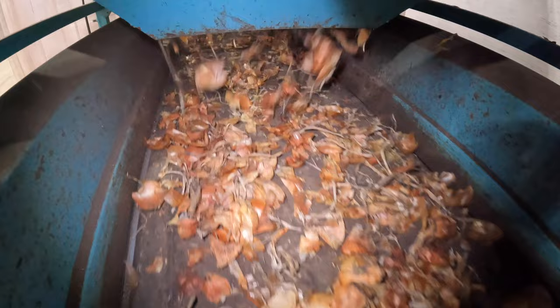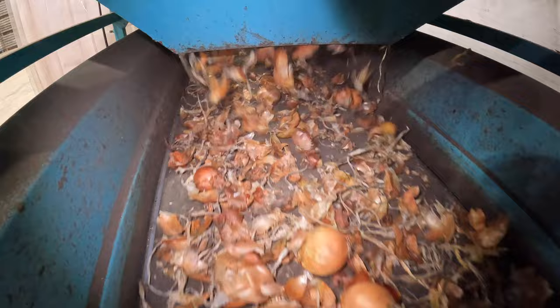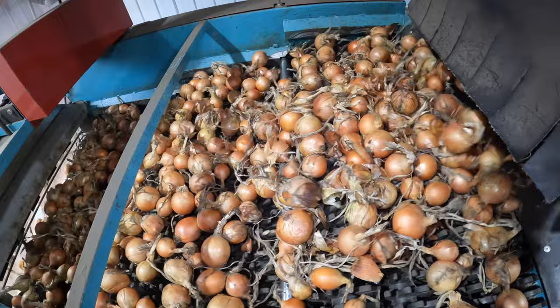The onions leave the hopper, go up the elevator, and onto the star table. This removes loose dirt, leaves, rocks, wood, and small onions. After the star table, they go onto an inspection belt where we do a rough grade — removing rocks the machine couldn't get out and any obvious out-of-grade onions.